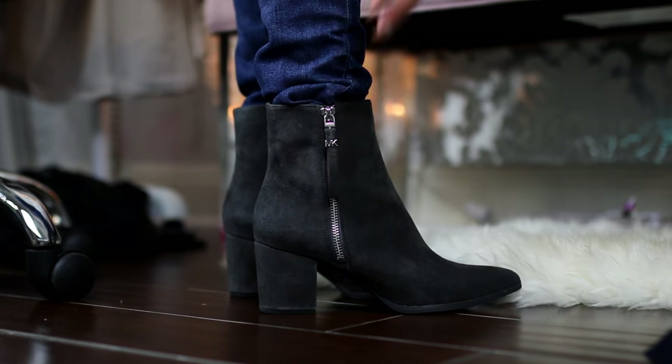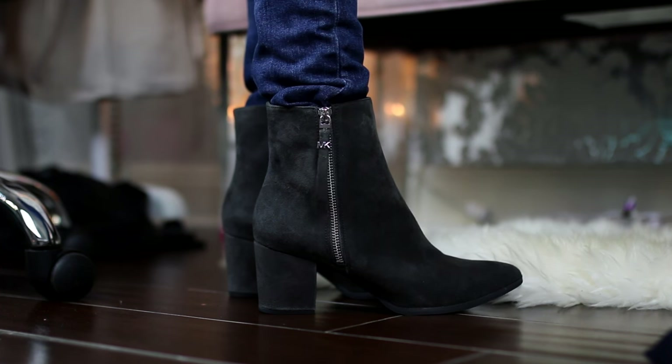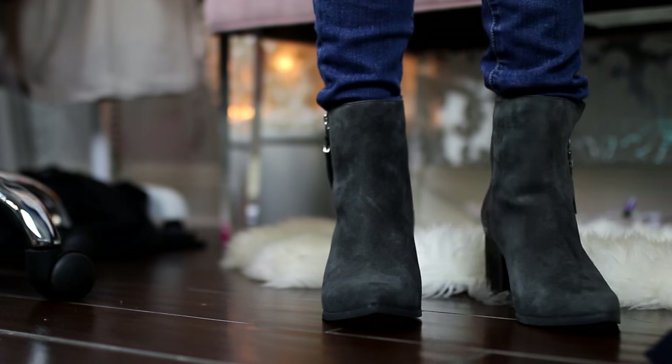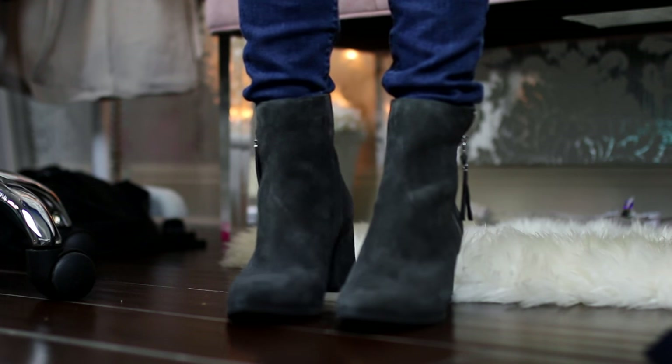Since we're going to be doing a ton of walking in New York, I wanted a cute pair of boots with a smaller heel that I could walk in all day. I found these at Nordstrom — they're from Michael Kors. I really like the color: they're gray suede and the boot is really chunky. They're so comfortable, and I like the zipper detailing because it gives them a little bit of an edginess.